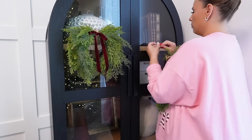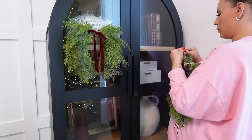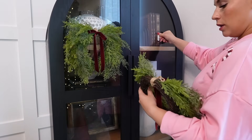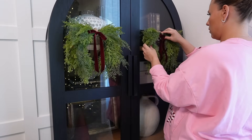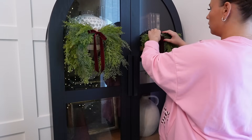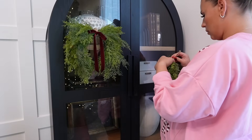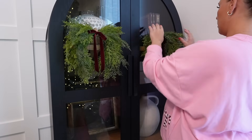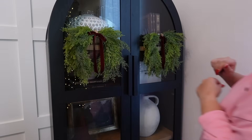I know the wreaths are blocking a little bit of the decorations inside the cabinet, but I feel like if you go up close you can see the tree picture in the background. I just thought this cabinet was begging for these little mini wreaths and I think they look super pretty. I'm using command hooks to hang these — I use command hooks so much with Christmas decorating because they peel off so easily when you take down your decor, and I love that I can reuse the hooks and just buy new command strips.